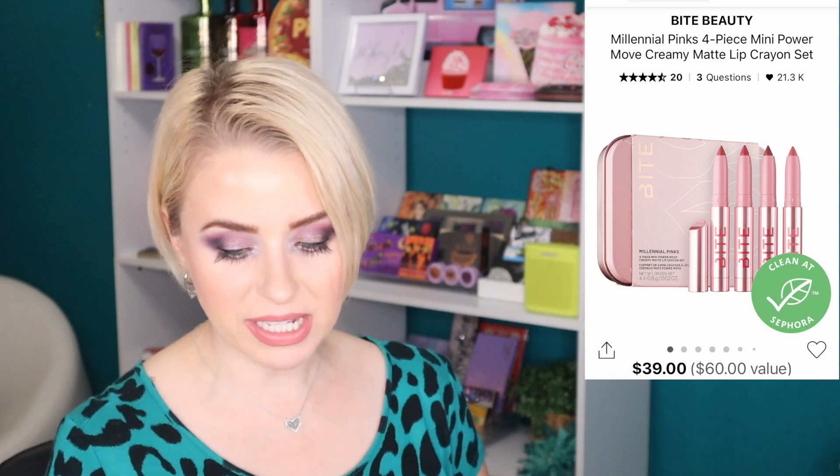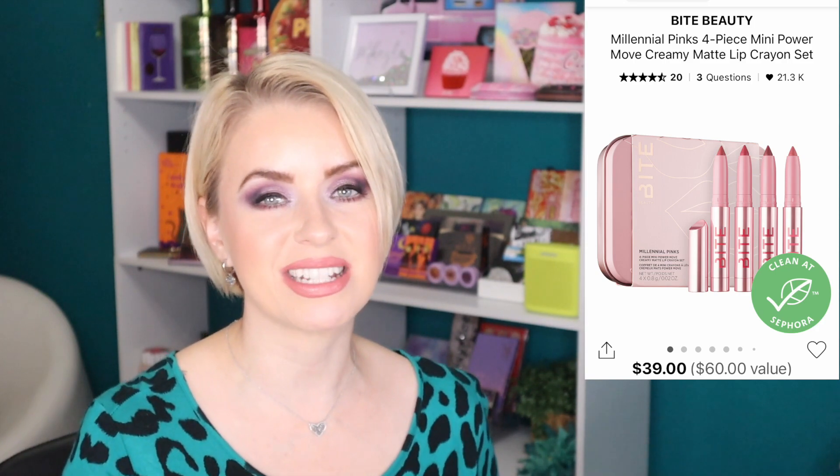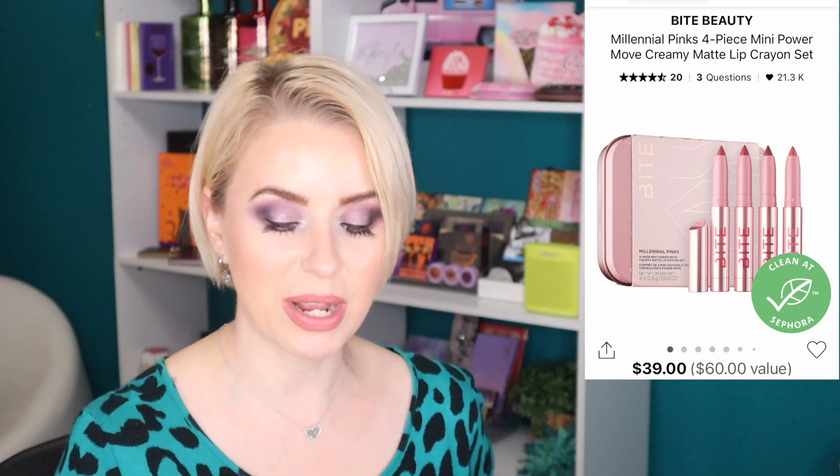And the final gift set recommendation is the Bite Beauty Millennial Pinks Four-Piece Mini Power Move Creamy Matte Lip Crayon Set, retailing for $39. You get four matte lip crayons in a little pink tin — I've used these before and love the crayon-style applicator because it makes it easy to line and fill in. You can break it up as individual gifts or give all four in the tin. It's a really nice way to try Bite Beauty if you haven't already.